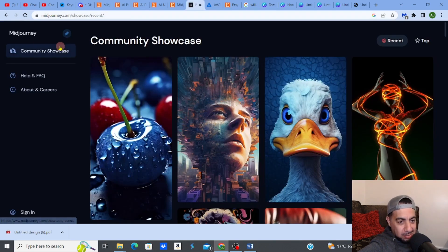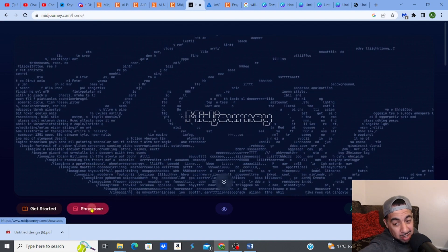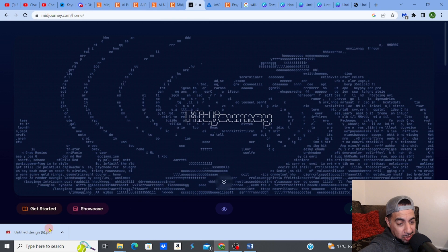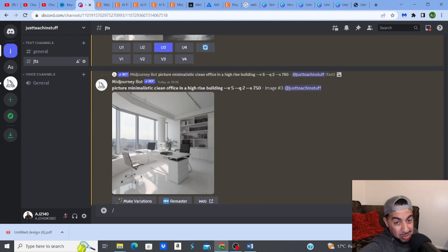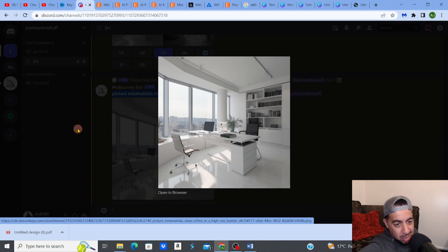MidJourney is my go-to AI software — it's amazing. You sign in, get on the Discord, and you're set up in a few minutes. The quality of work generated by MidJourney is incredible; it can produce nearly anything in really high quality. For example, I previously typed in a prompt — 'minimalistic clean office in a high-rise building' — and it produced a really high-quality virtual background.